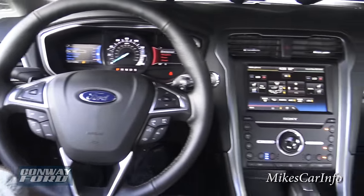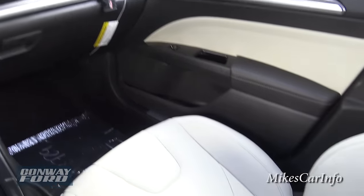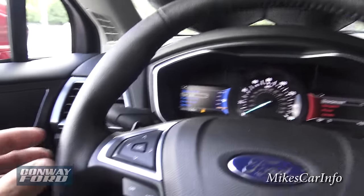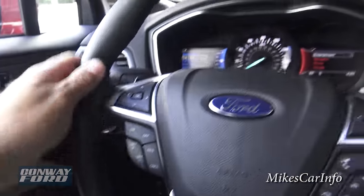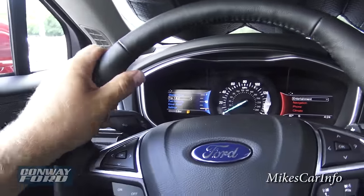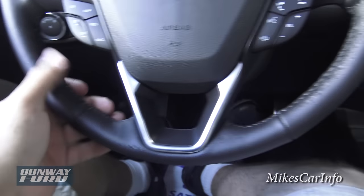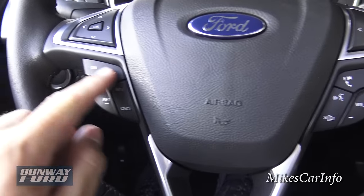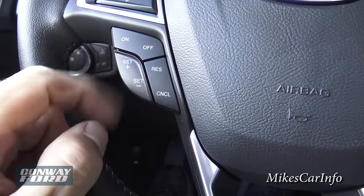2016 Ford Fusion Titanium — this one is pretty much loaded up. Starting here on the steering wheel, it is a leather-wrapped steering wheel with bolsters on the side. It's pretty comfortable with a little bit of softness to it so you can grip it without it digging into your hands — less fatiguing on long trips. These buttons are for your cruise control: turn it on, set it, resume, change your speed, and cancel there.